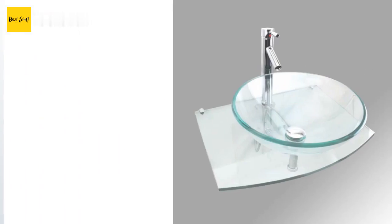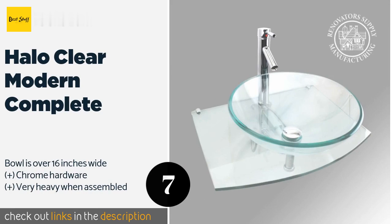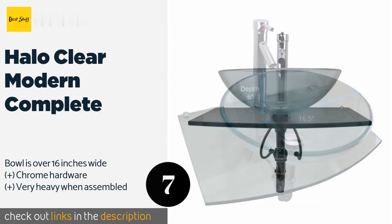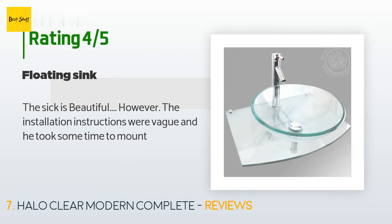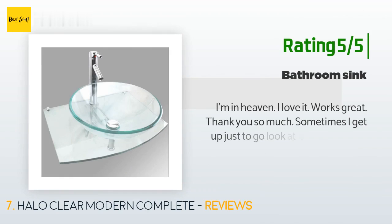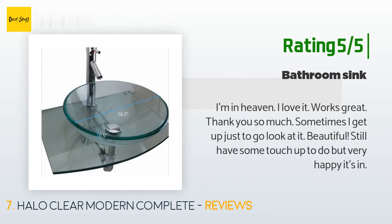The next product is the Halo Clear Modern Complete. If your water closet doesn't have a ton of space, the Halo Clear Modern Complete is designed to mount directly to the wall, though that may make installation more complicated than the average homeowner can handle. The price is around $240. It has 24 reviews averaging 4.8 stars. One customer said: "The sink is beautiful, however the installation instructions were vague and it took some time to mount." Another happy customer said: "I'm in heaven, I love it, works great — sometimes I get up just to go look at it."